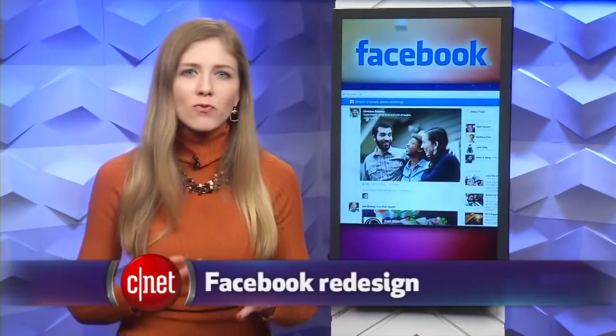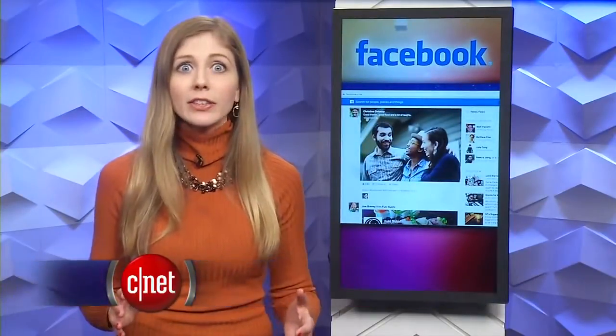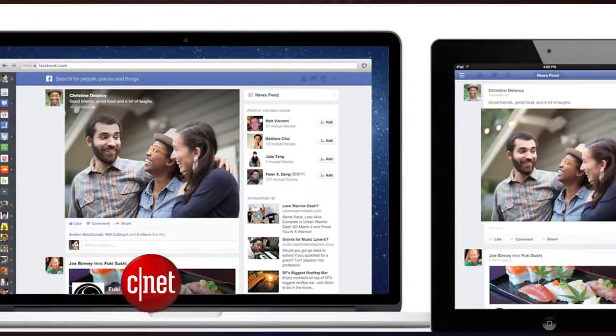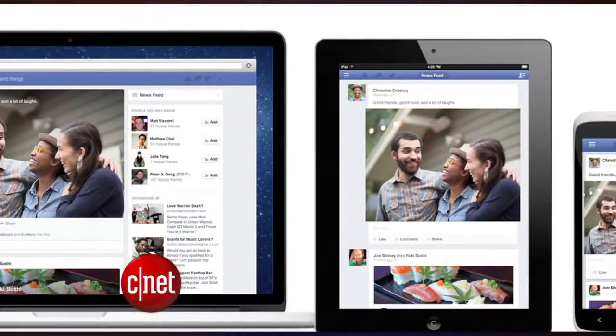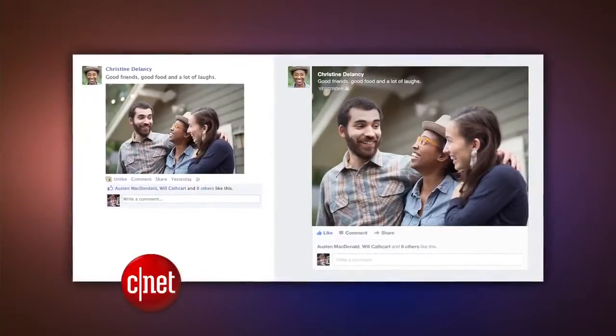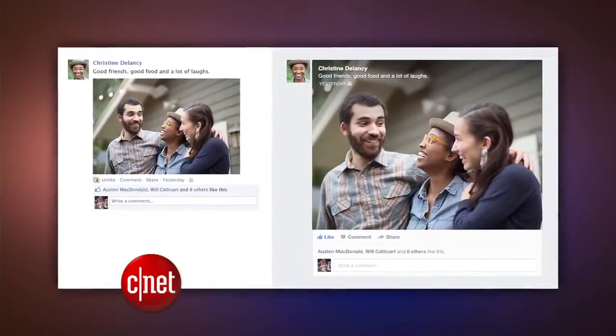You may remember earlier this year in March, Facebook showed off a redesigned news feed where everything was huge on the screen, including photos, status updates, and even advertisements, and you could switch between viewing different types of posts — like just recent updates or just photos. Well, it turns out most of the 1.2 billion users still have the old layout, and it may stay that way.